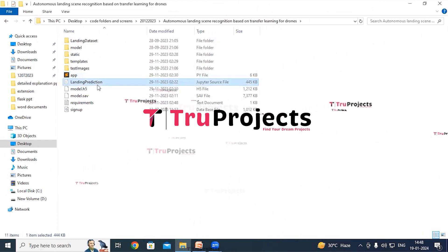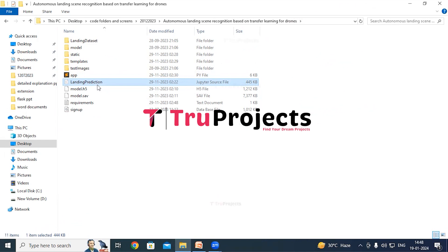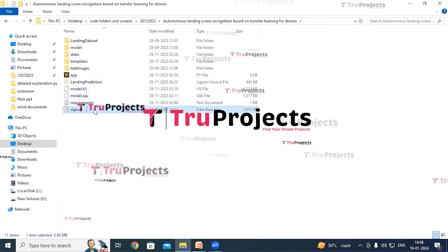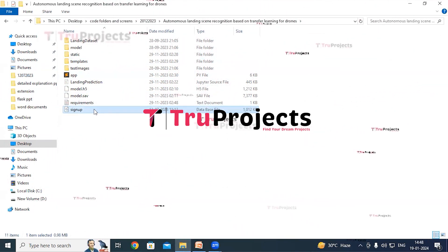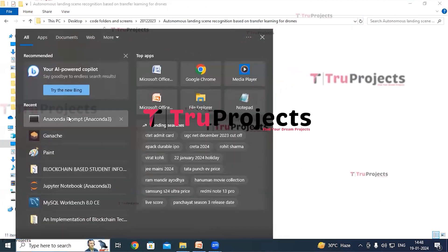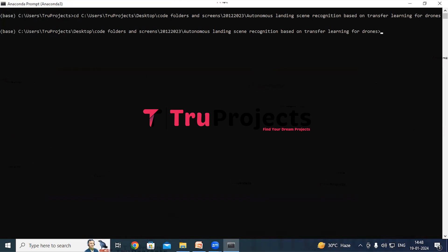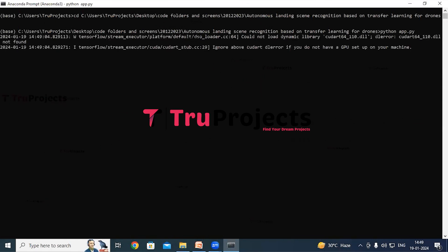The Jupyter notebook source file contains a combination of code, graphs, and outputs all in one place, allowing users to write and execute code in individual cells. The signup.db file is the database file used to store user information. To execute, copy the path of the code folder from the address bar of the file explorer, open Anaconda prompt, use the command 'cd' followed by the copied path, and hit enter to change the current directory. Then compile the app.py file using the command 'python app.py' and hit enter. This will execute the Python script and perform a runtime check for any syntax errors or logical issues.